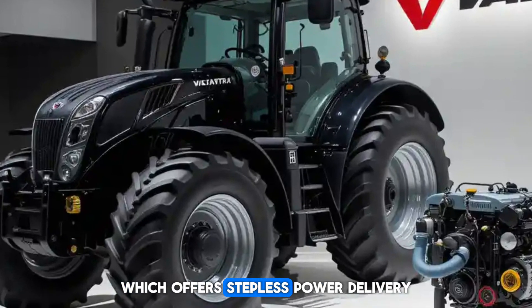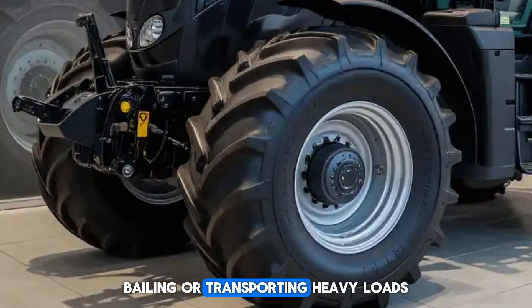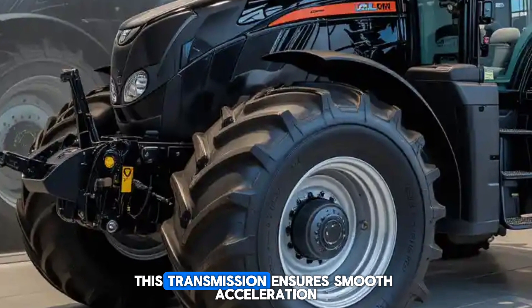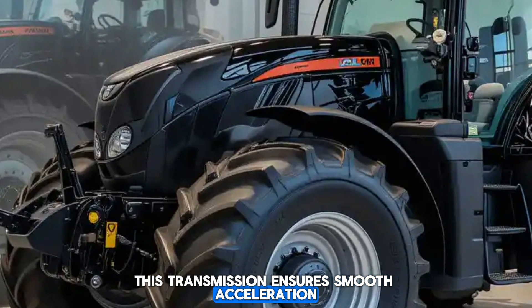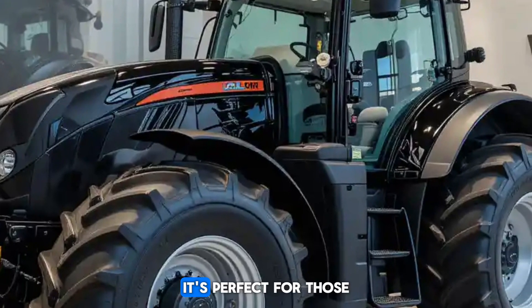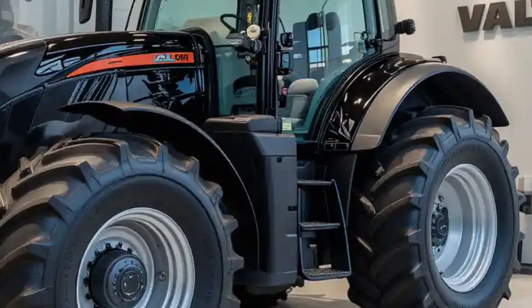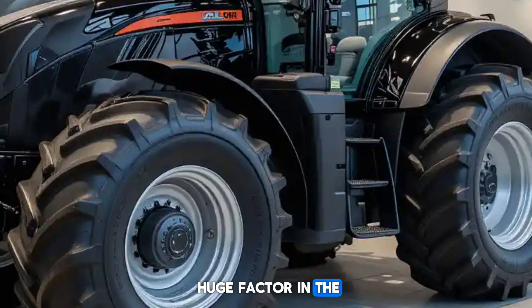Another key feature is the AGCO CVT transmission, which offers stepless power delivery. Whether you're plowing, baling, or transporting heavy loads, this transmission ensures smooth acceleration, precise speed control, and lower fuel consumption. It's perfect for those long working days when efficiency matters.